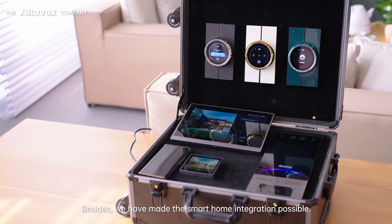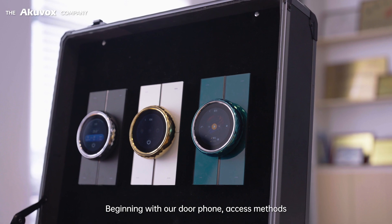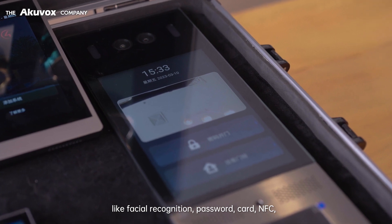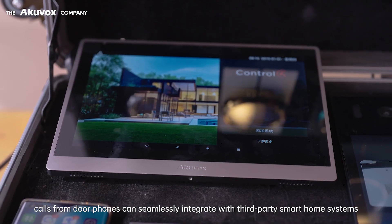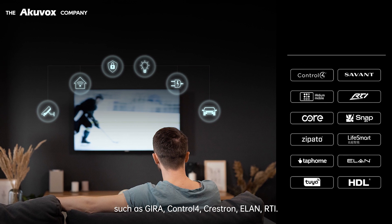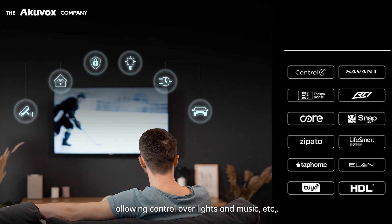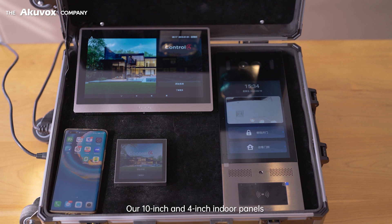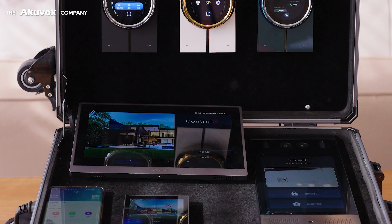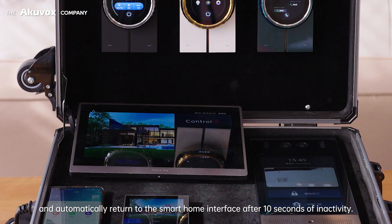We have made Smart Home integration possible, and taken it to the next level. Beginning with our door phone, access methods like facial recognition, password, card, and NFC calls from door phones can seamlessly integrate with third-party Smart Home systems such as Jira, Control 4, Crestron, Elan, and RTI. This integration enables sophisticated scene linking, allowing control over lights, music, and more. Our 10-inch and 4-inch indoor panels are perfectly optimized for third-party Smart Home apps, ensuring smooth performance. These screens can launch apps at startup and automatically return to the Smart Home interface after 10 seconds of inactivity.